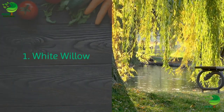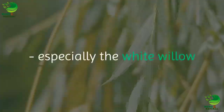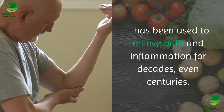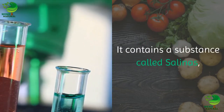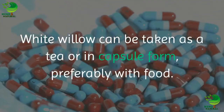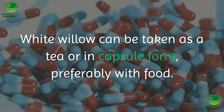1. White willow. The bark of the willow, especially the white willow, has been used to relieve pain and inflammation for decades, even centuries. It contains a substance called salicin, which is the basis for aspirin. White willow can be taken as a tea or in capsule form, preferably with food.